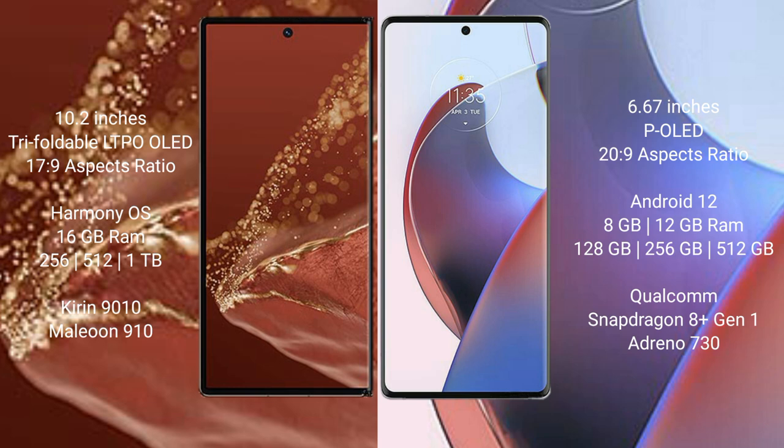The Huawei Mate XT Ultimate runs on the HarmonyOS operating system, while the Motorola S30 Ultra runs on Android 12.